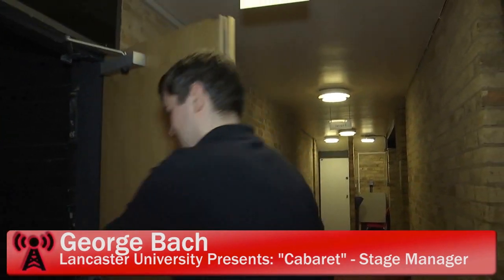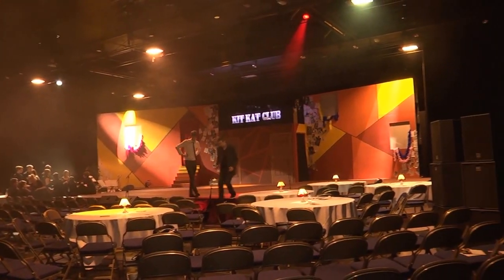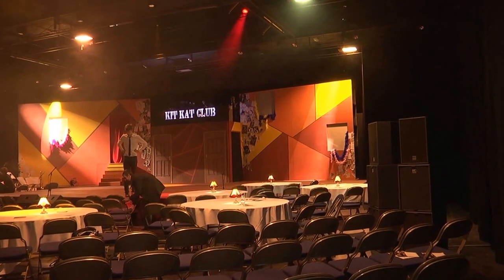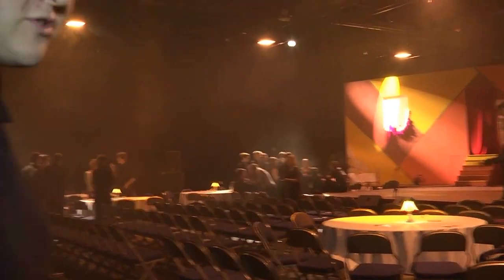Hi, I'm George, I'm the stage manager of Lancaster University Presents Cabaret and I'm going to give you a quick tour backstage. We're now entering the KitKat Club — it's the final night of the show. Things are just getting ready now; we start in about 45 minutes. So come with me, I'll take you on a quick tour backstage.